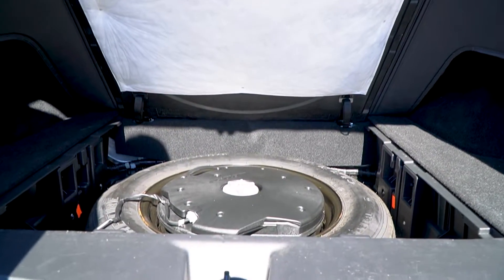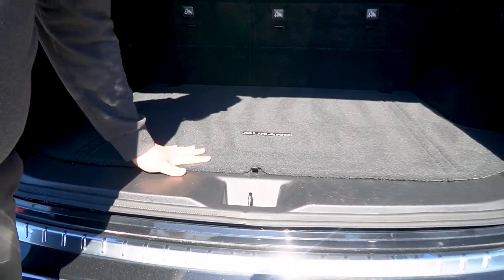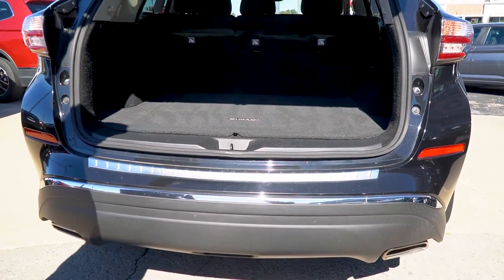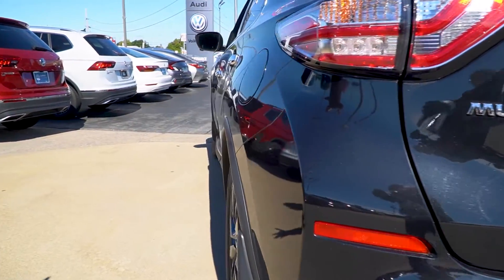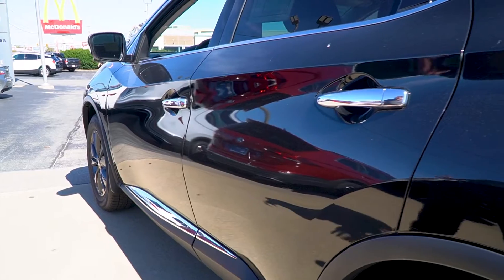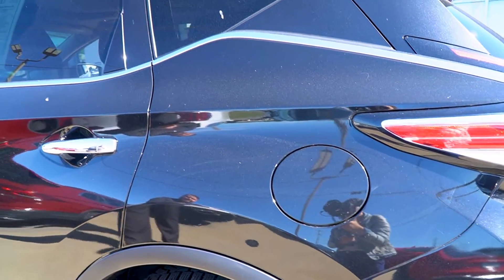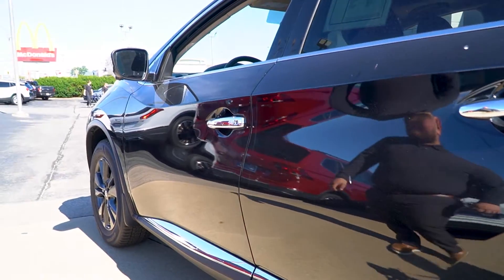Underneath you do have a spare tire — no run flats — a nice spare tire in the back is always a good plus. The gas tank is on the driver's side of the vehicle, regular gas. It's a V6, so you get a nice amount of pickup while still being pretty decent on gas mileage.